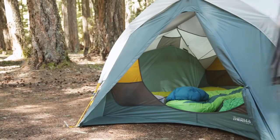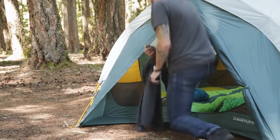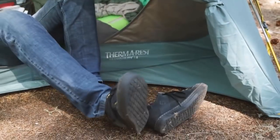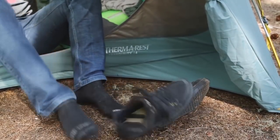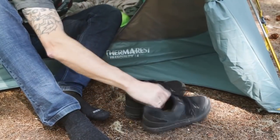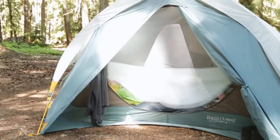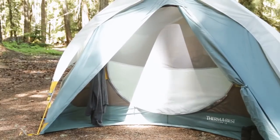The Tranquility 4's integrated vestibules also make getting in and out of your tent easy. With creature comforts such as a utility loop inside the vestibule to hang a jacket, storage pockets, and corner shoe mats to rest your hiking boots or flip-flops, these vestibules make the transition from outside to inside your tent a comfortable, easy experience.